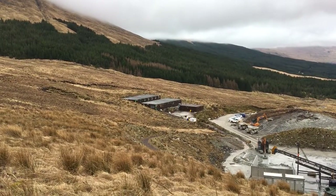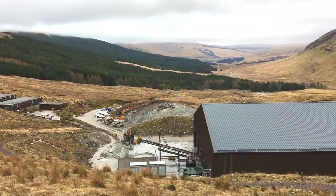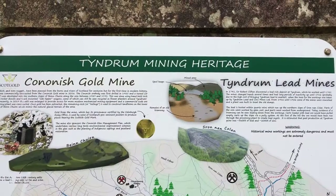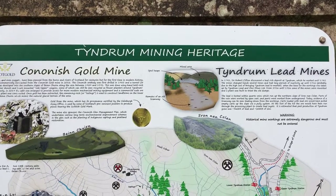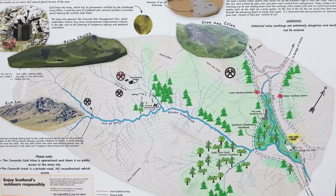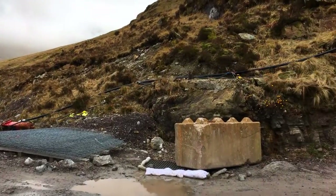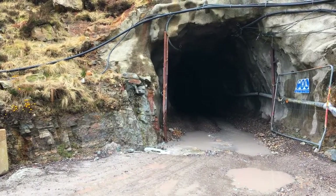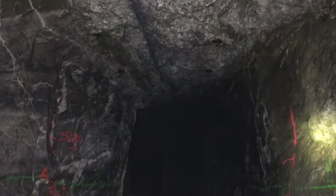In 1985, NX International found the gold-bearing veins at Cononish. The veins were very close to some of the old lead mines, so the historic miners had just narrowly missed the gold-rich ore. The initial grade estimate by NX International was 8 grams per tonne average, which was really quite good. But the tonnage estimate in 1990 was only 200,000 ounces, which was just too low at the time for the mineralization to be economic.